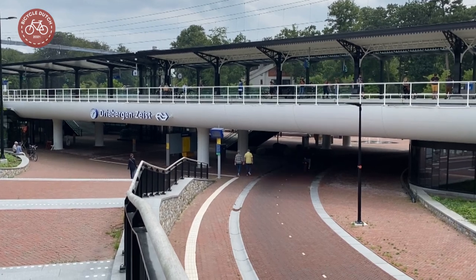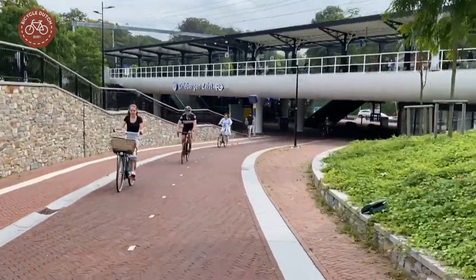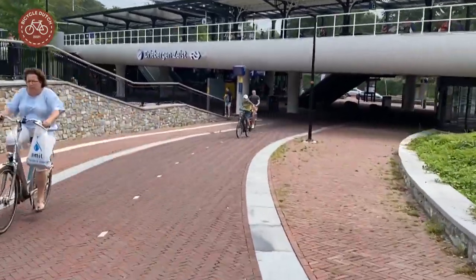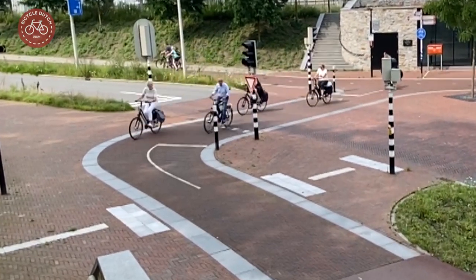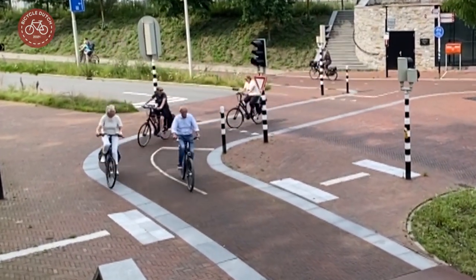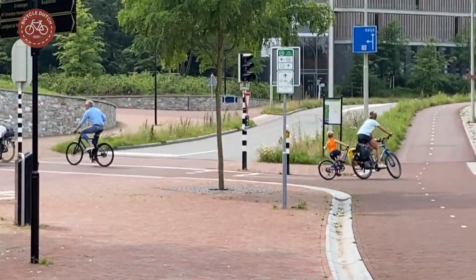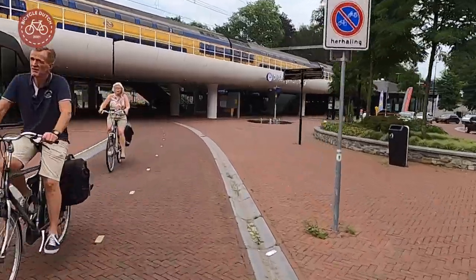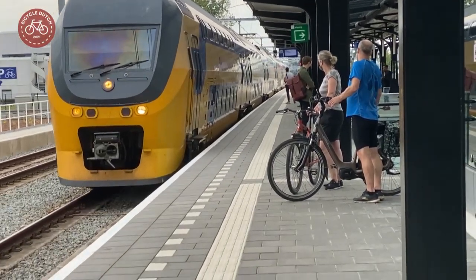The new station is seen as a model for future station upgrades, although it also received some criticism. Why choose a brick surface for the cycleway? And why a 90 degree turn at the bottom of a slope with a traffic light you can only see at the last instance? Apart from these valid points, the station is indeed considered to be a success.